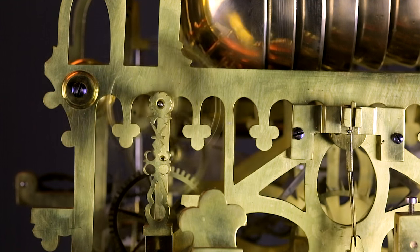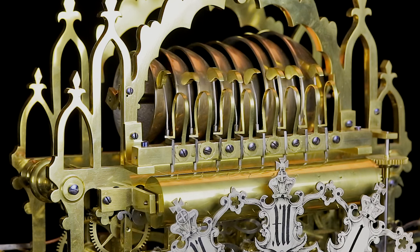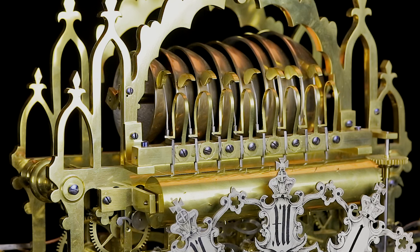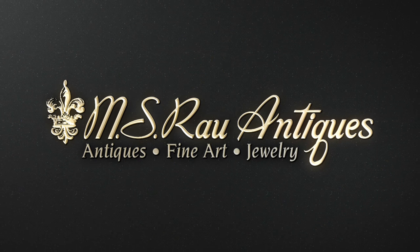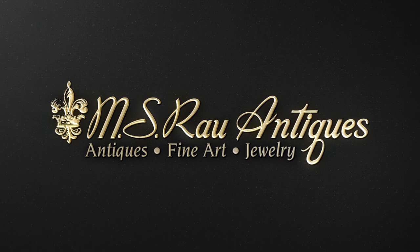Outstanding in its rarity, beauty, and history, this monumental skeleton clock is a work of true horological mastery. Discover a world of luxury exclusively at MS-REL Antiques.